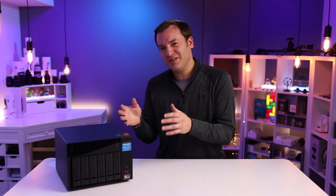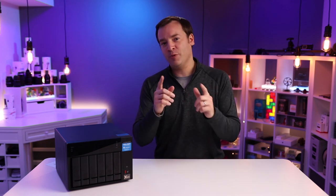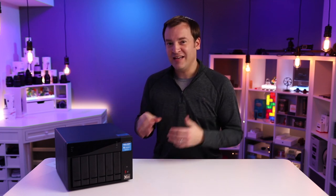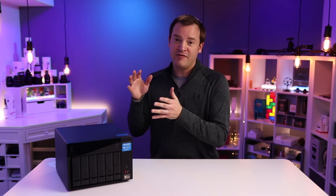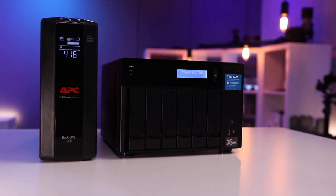Speaking of booting up the system, let's talk about a couple of areas that aren't deal breakers for me but are probably important to note. Number one is the boot time and shutoff time. It takes right around two minutes to shut off the NAS and about four minutes and 30 seconds to boot it up. So if you want to turn it on and off a lot versus just leaving it on all the time, just know that there is some time involved.